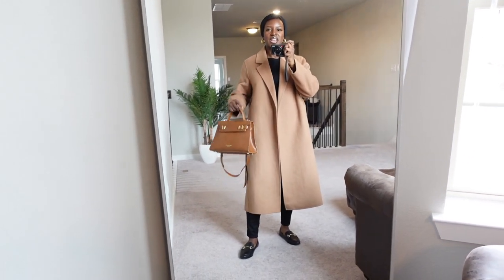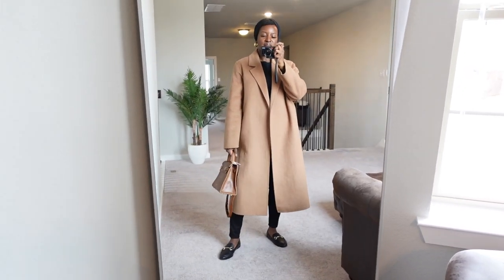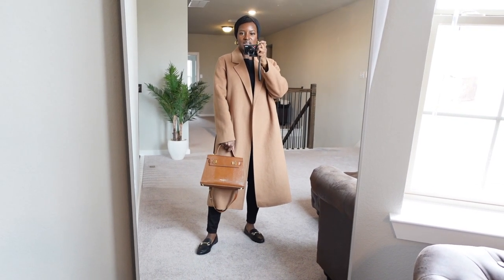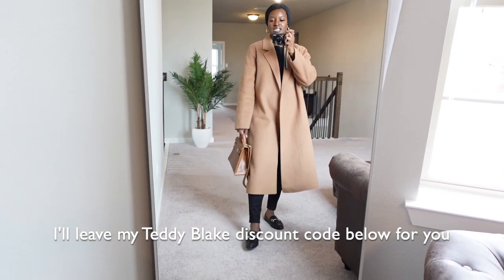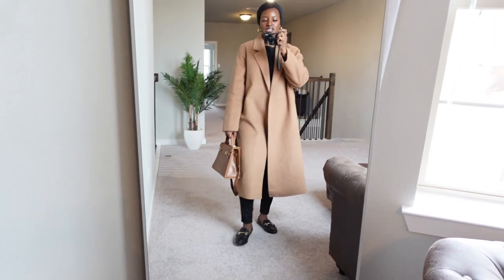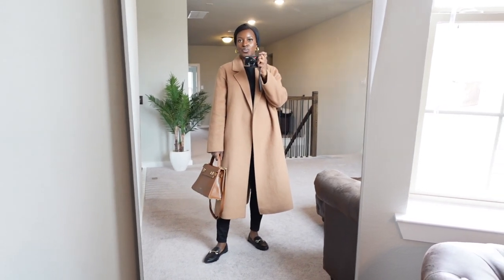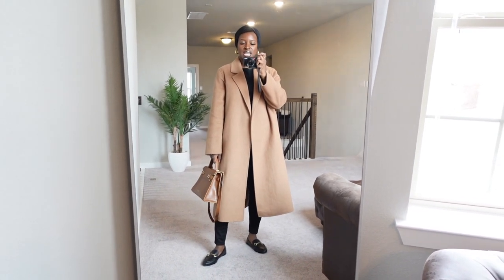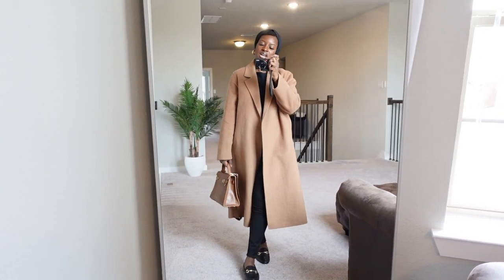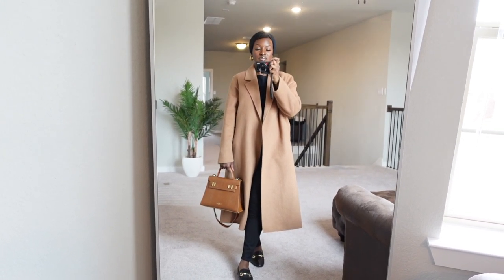Okay guys, so this is the next look. I'm just wearing a black tee, some skinny jeans, and then my favorite Mango brown wool coat, my new Teddy Blake bag that I was kindly gifted, and these Primark loafers. Another simple look — this is for the days when it's a little bit cooler and you need an extra layer to just keep you a little warmer.